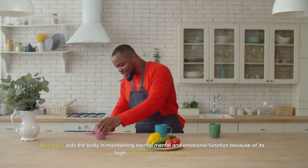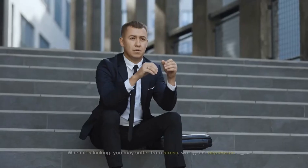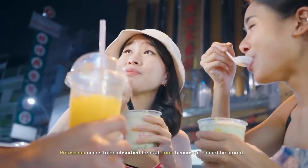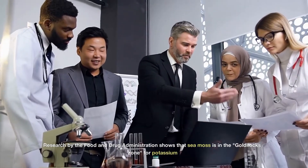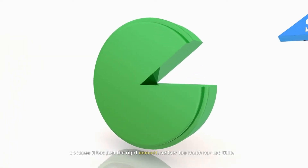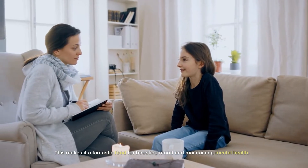Improvements to one's mood: Sea moss aids the body in maintaining normal mental and emotional function because of its high potassium concentration. When it is lacking, you may suffer from stress, worry, and depression. Potassium needs to be absorbed through food because it cannot be stored. Research by the FDA shows that sea moss is in that Goldilocks zone for potassium — it has just the right amount, neither too much nor too little. This makes it a fantastic food for boosting mood and maintaining mental health.